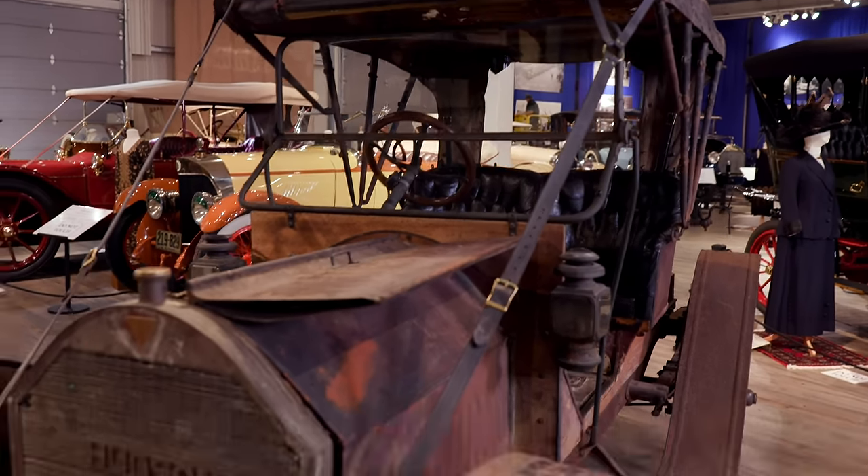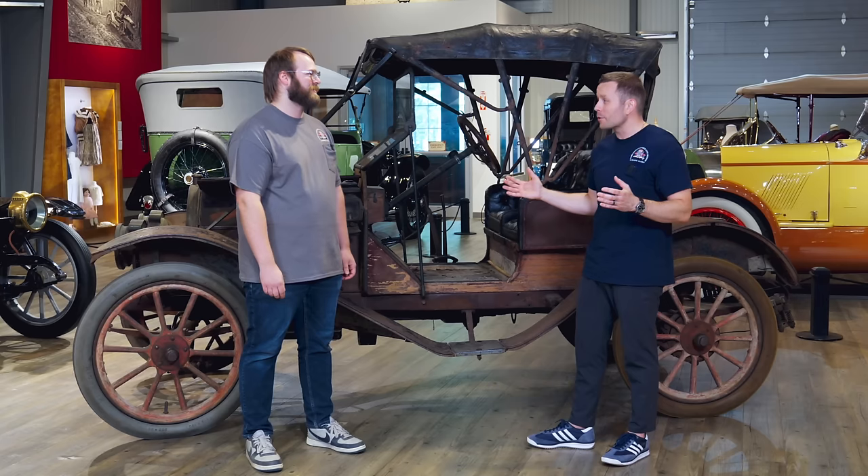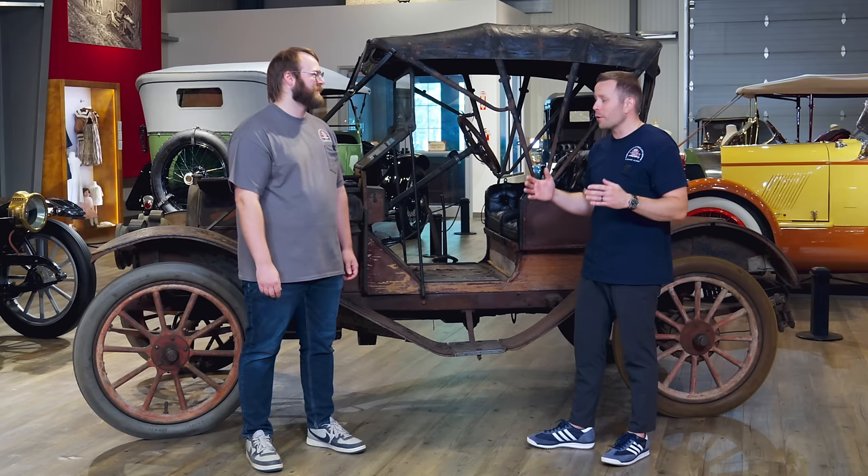It being unrestored is pretty crazy — I mean, this thing is over a hundred years old and it still runs. We've heard it's a good runner and we're going to find out later. What I do know is that the cost of restoring this car would definitely be a lot more expensive than the value it would actually achieve. And you would lose that sweet patina.